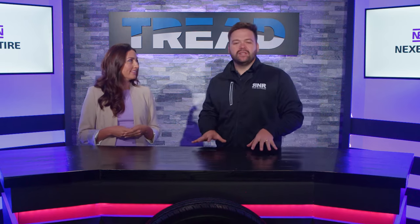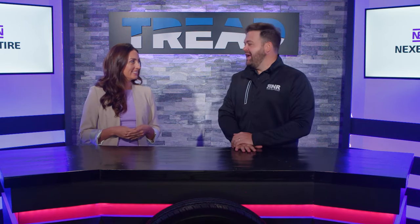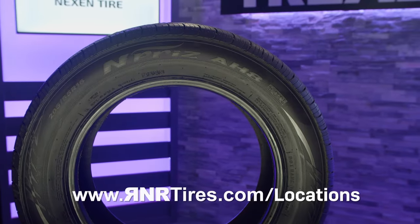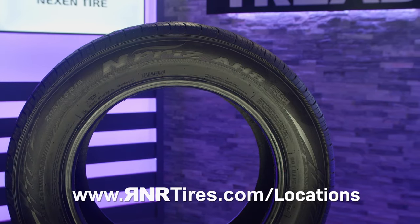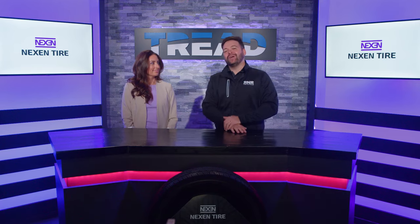Go out and get your own set of the N-Prize AHA from Nexen. Maggie, thanks so much for being here with us today. Thanks for having me. When you're ready to get your own set, make sure you go to rnrtyres.com/locations. We look forward to serving you, and we'll see you next time right here on TREAD TV.